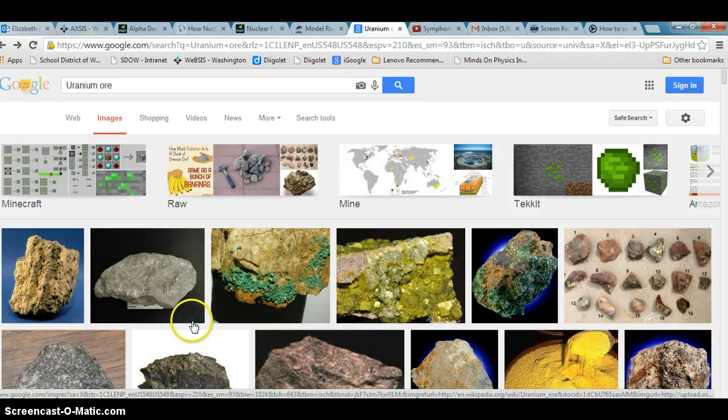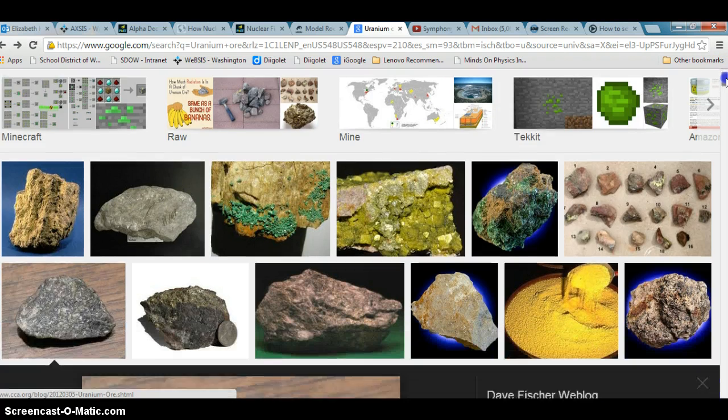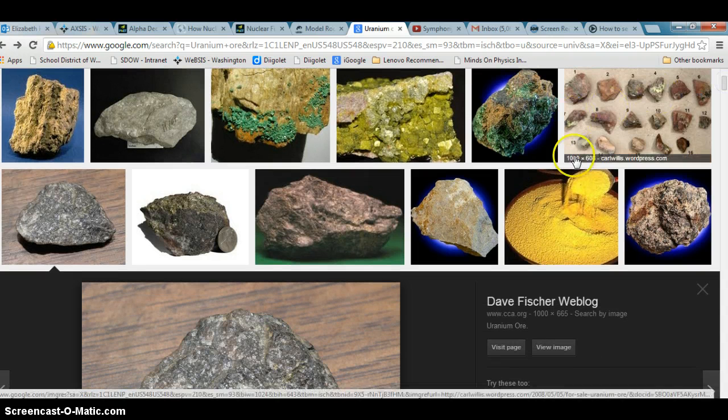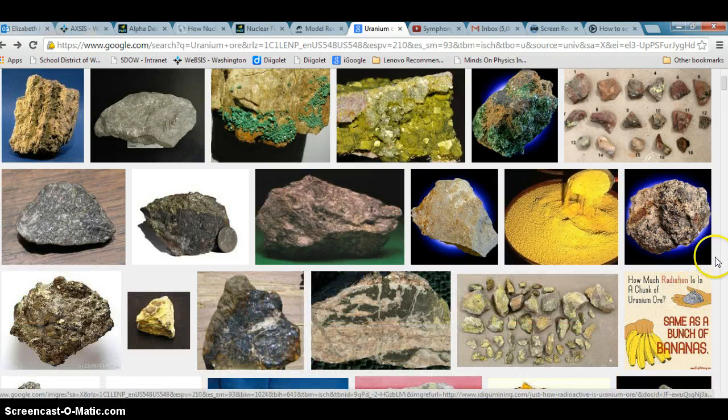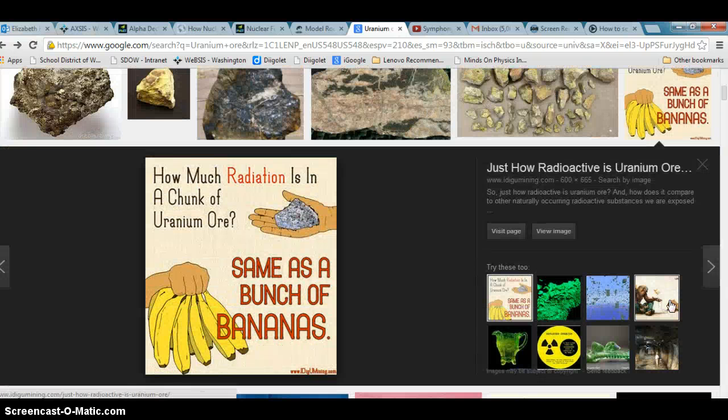Well, as you can see, it looks like a lot of different things, either green or yellow. It doesn't glow. It looks like a rock. And the interesting thing about uranium is once it's refined and broken down, it looks like yellow cake, and that will actually be sold on the black market for nuclear production.